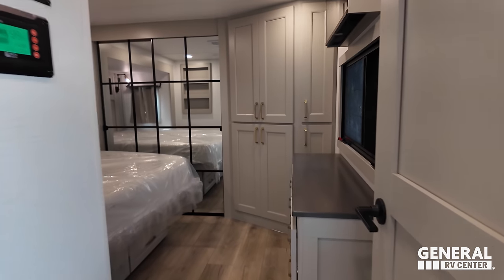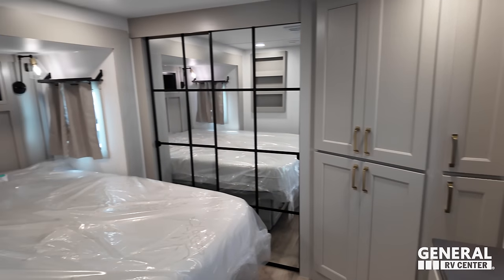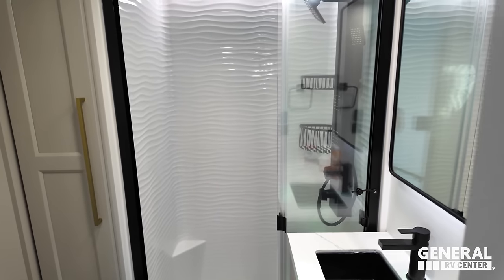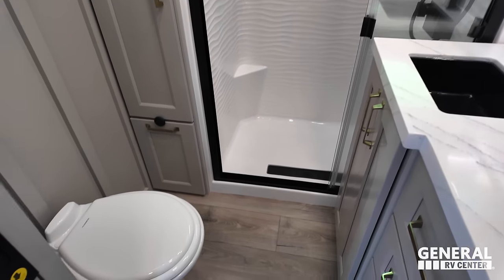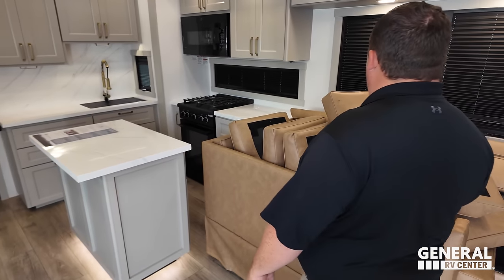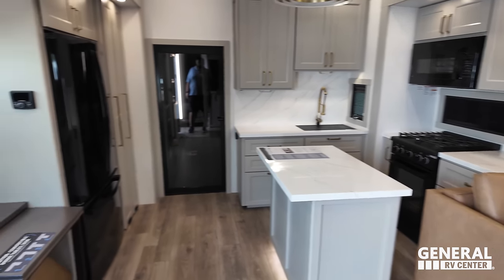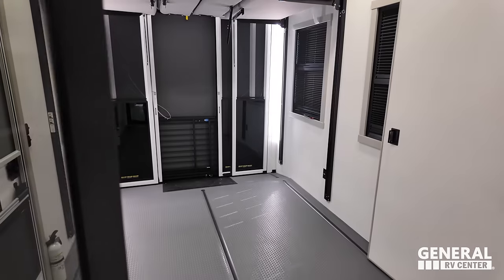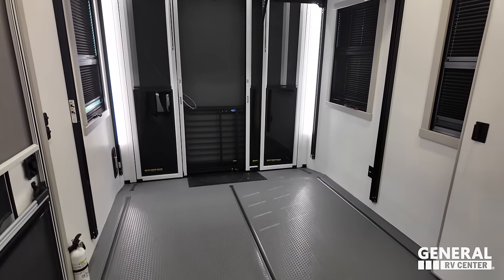Starting upstairs, you have the bedroom and right next to that is the bathroom. Coming downstairs is your living area, dining area, kitchen, and office area all combined in one. And then all the way in the back is the garage.